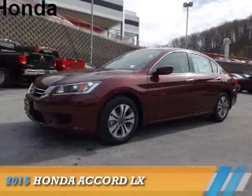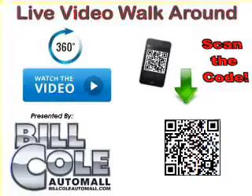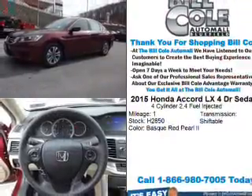Presenting the 2015 Honda Accord. It's powered by Front Wheel Drive, a 2.4-liter 4-cylinder engine, and a continuously variable transmission.